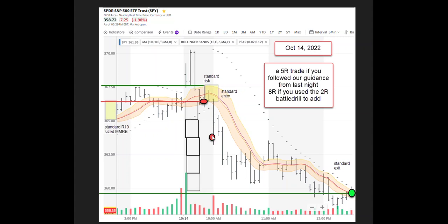Price quickly came down to 2R — two times what we had risked. If we were doing the 2R battle drill, we would have added a position there. Another big selloff followed; price went sideways a little bit, started to pull back but didn't even hit our P SAR, then sold off more. By this time we had about 6R in hand, and we got captured about 5R just from being ready based on guidance from last night.